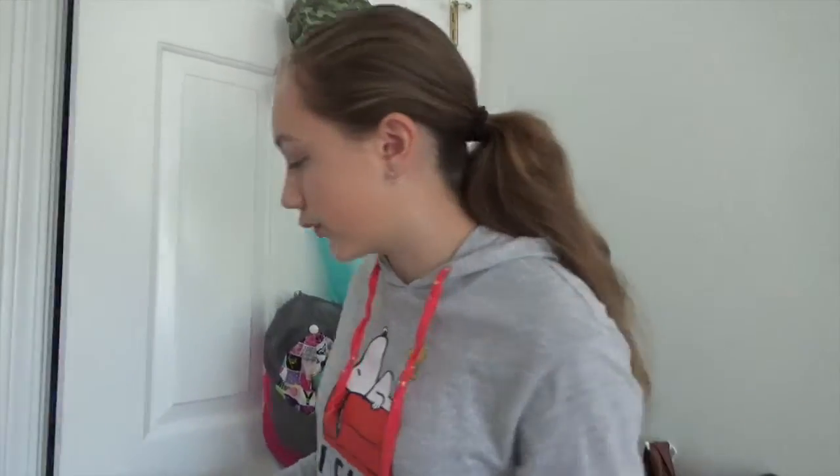Hey everyone, Amy here, and today I'm going to be doing a room tour. Welcome to my room. This week's video is a room tour — that is how I wanted to word it, good job me. Make sure to give the video a big thumbs up and subscribe if you have not already, and let's get started.